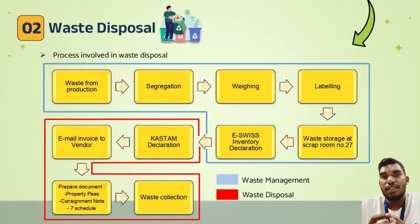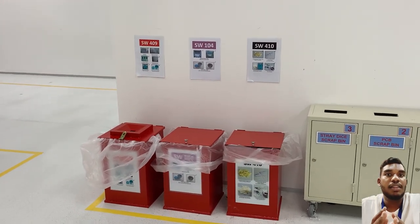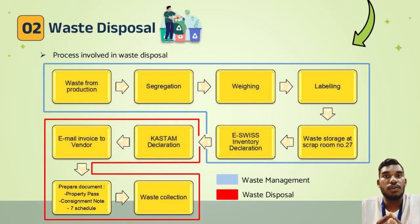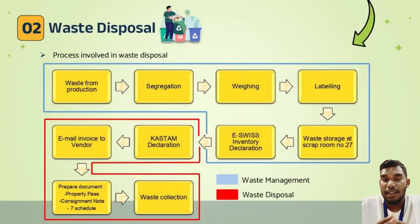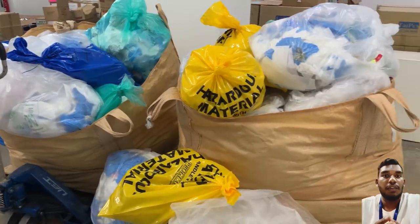Next is waste disposal. The process is divided into two parts: waste management shown in blue, and waste disposal shown in red. Starting with waste management: generation of waste, then segregation based on schedule waste code. The waste types commonly involved in this company are SW410, SW409, SW140, SW322, and general waste. All waste is segregated by schedule waste code, then weighed, then labeled, and temporarily stored in scrap room number 27.